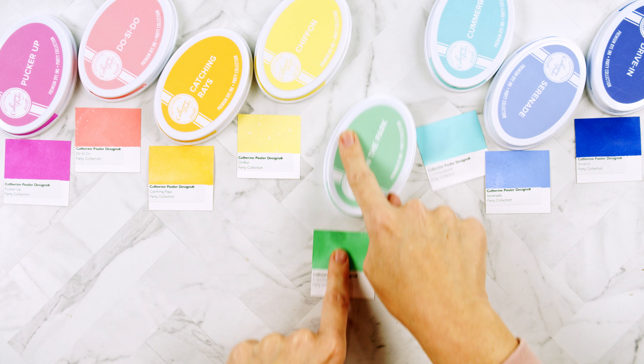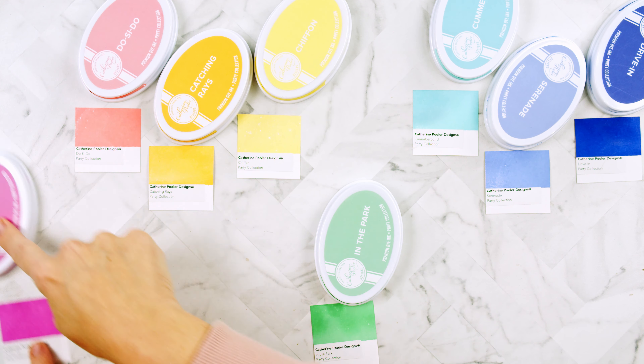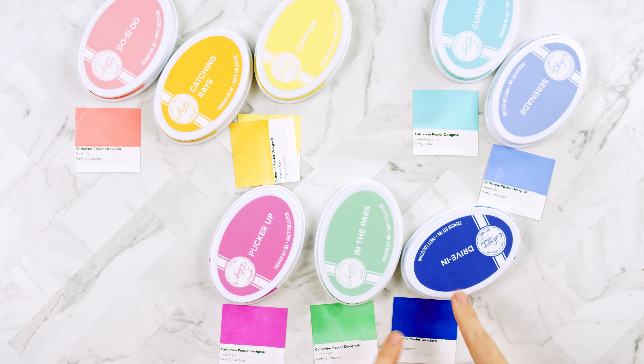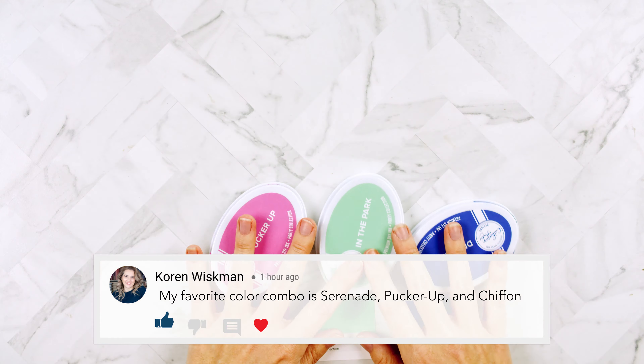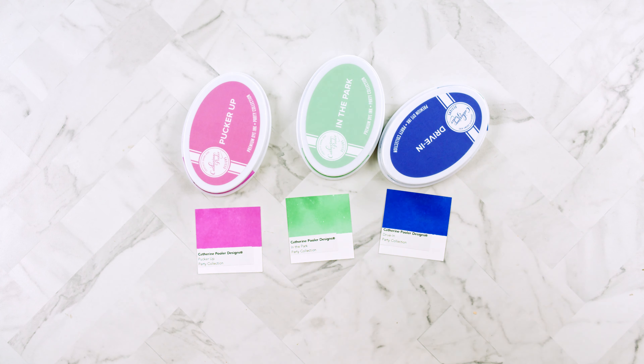Today we are going to start with In the Park, Pucker Up, and Drive In — but I do end up changing it, so spoiler alert, this is not the color combo in the final photos. But don't these three colors look fabulous together? Let me know what your favorite ink colors from the collection are in the comments below.